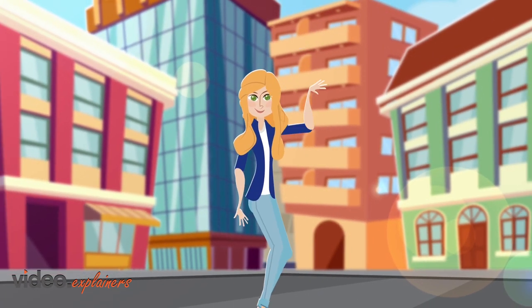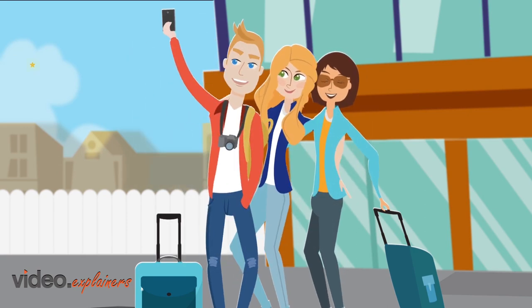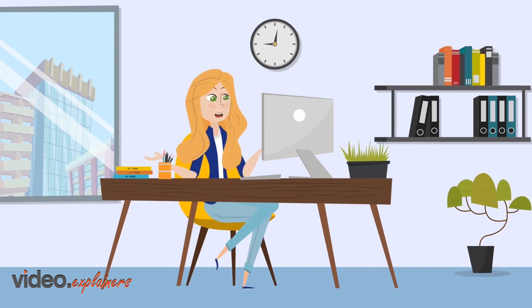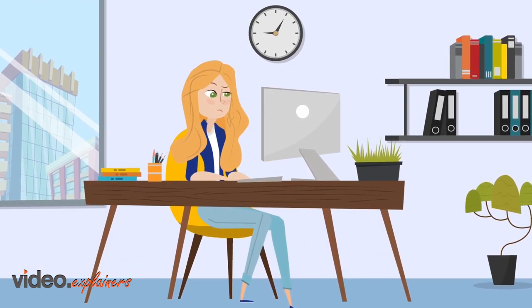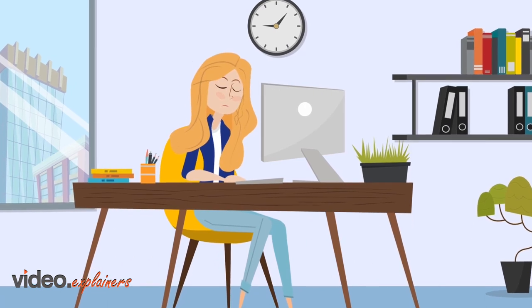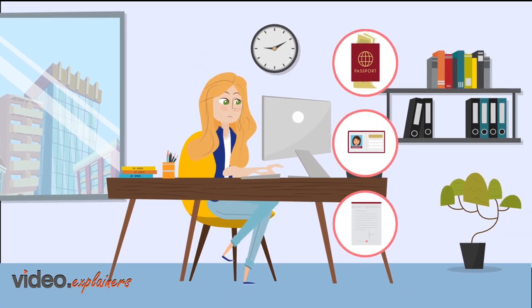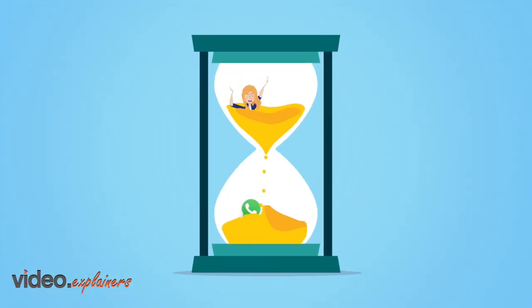This is Jane. She rents out Spanish properties to tourists. Travellers love her and give her 5-star ratings. But lately, Jane has been stressed about being able to provide the usual service because of new regulations which require her to collect passports, IDs and guest signatures and file them with the local authorities. This takes a lot of time,